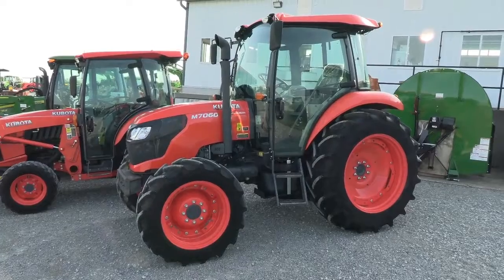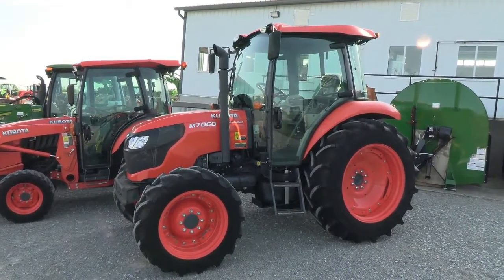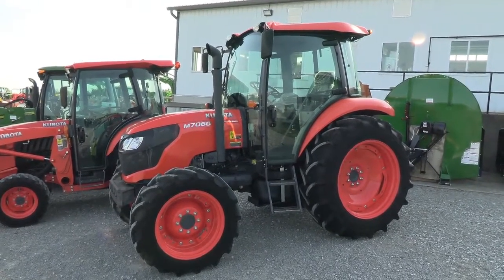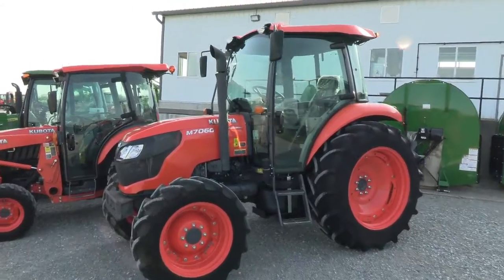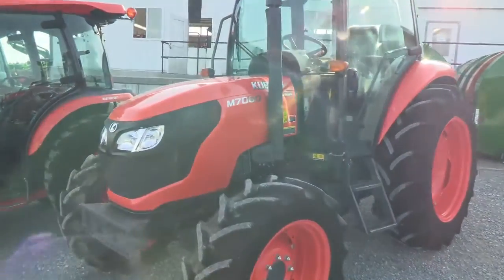Today we're sharing a 2019 Kubota M7060 Tracker. It's a four wheel drive tractor with cab, heat and air. The tractor has just over 450 hours on it — a very clean, very sharp tractor. 71 horsepower, and again this is the M7060.